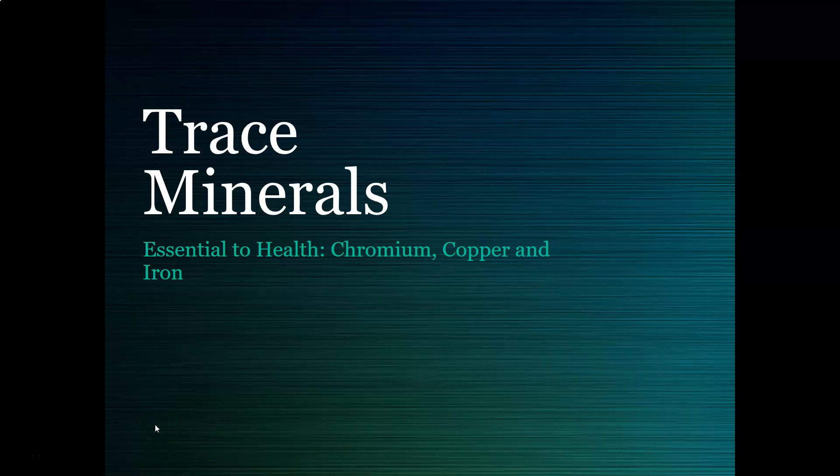Hi, this is Dr. A with another clinical chemistry review video on trace minerals. We're going to look at some essential trace minerals, especially chromium, copper, and iron.